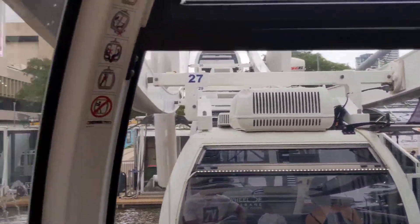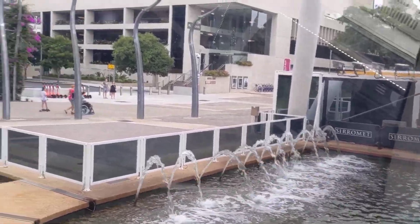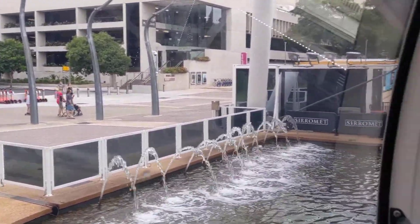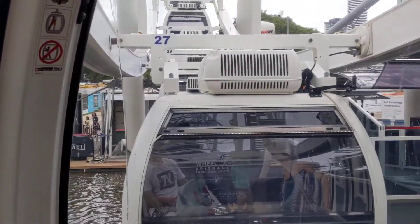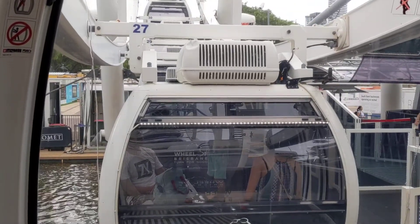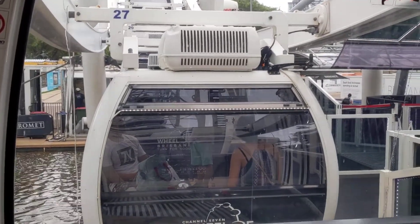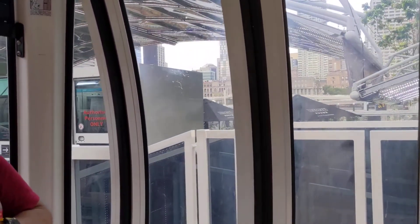Hi guys, welcome to the Channel 7 Wheel of Brisbane and Southbank. I'm Max Butcher from 7 News and I'm going to join you on this exciting journey where you will experience a 360 degree view of the beautiful city of Brisbane, which is Australia's third largest city and home to more than 2.2 million people.